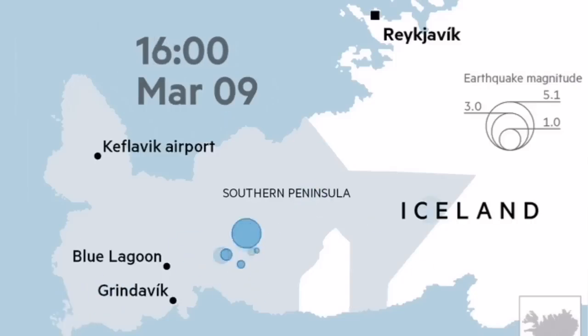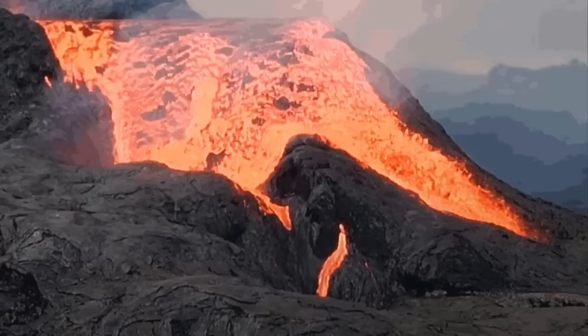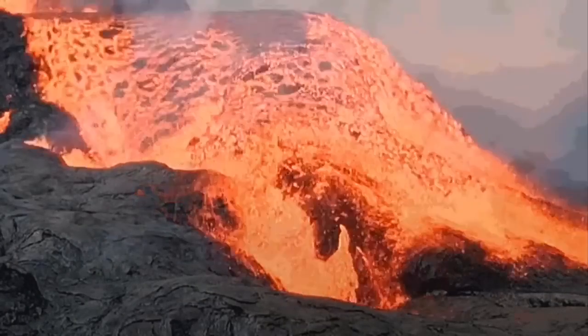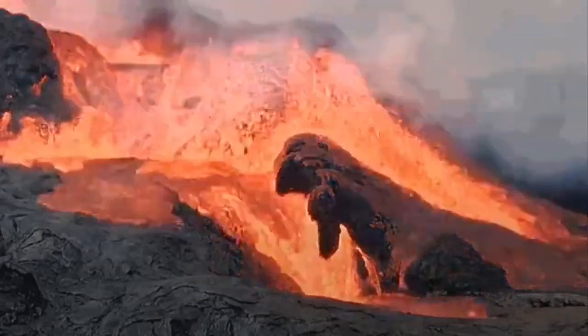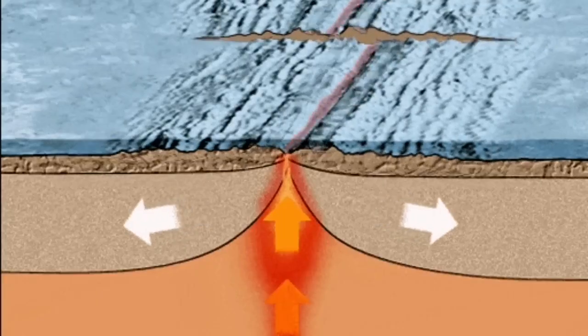On the land, we will have earthquakes like what we saw at Fagradalsfjall in 2021, then followed by an eruption. We can conclude that these earthquakes, if they happen on the Reykjanes Ridge, we can also have similar underwater eruptions there.